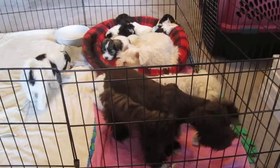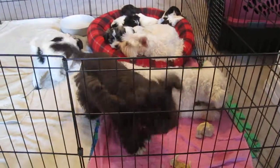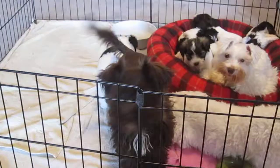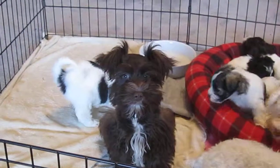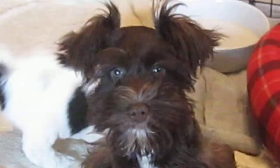Coco's parents are Ruby and Tex. Hi, Coco — hi, sweetheart. Look at that little face. That's a good girl.